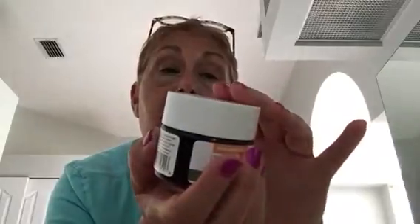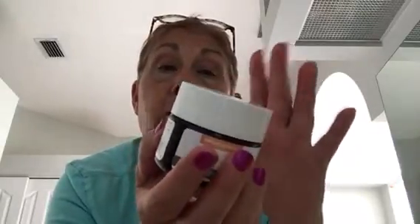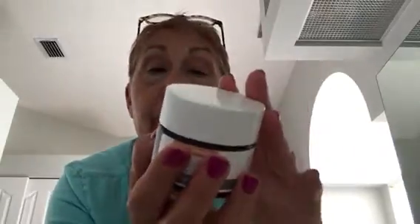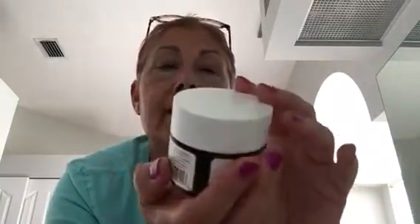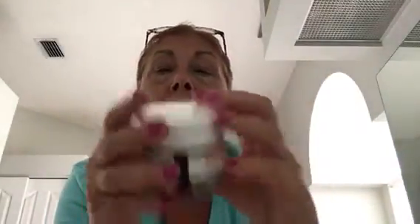This seems to be just the right consistency for my skin as a night cream. It contains collagen-enhancing omega-3 fatty acids and hyaluronic acid, and it's supposed to help minimize the appearance of aging skin, fine lines, and dullness. I do have a lot of dullness — my skin has got some tan and, as you can see, a lot of sun damage that needs to be taken care of.